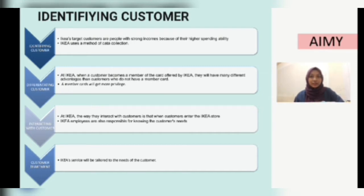First is identifying customers. IKEA's target customers are people with a strong income because of their highest spending ability. Also, for those who do not have a fixed income, they are more concerned about the price of goods.